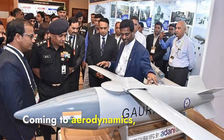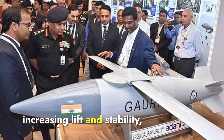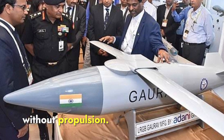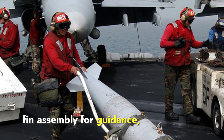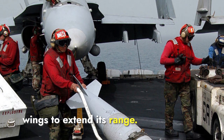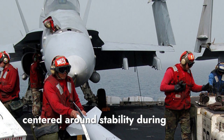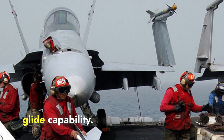Coming to aerodynamics, the Gharav features a large wingspan that allows it to glide over long distances, increasing lift and stability, making it ideal for strikes from a safe distance. This design lets the bomb stay airborne longer, covering more ground without propulsion. On the other hand, the JDOM typically uses a tail fin assembly for guidance, with an option for a JDOM ER version that includes deployable wings to extend its range. While Gharav focuses on extended gliding, JDOM primarily relies on fin stabilization, giving Gharav the advantage in terms of range and glide capability.